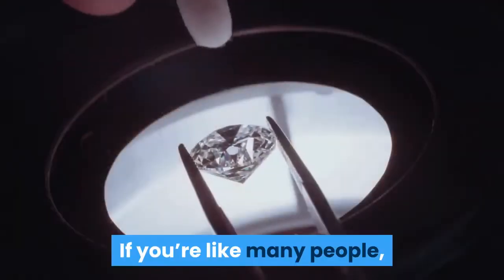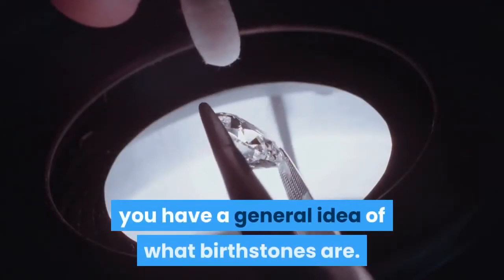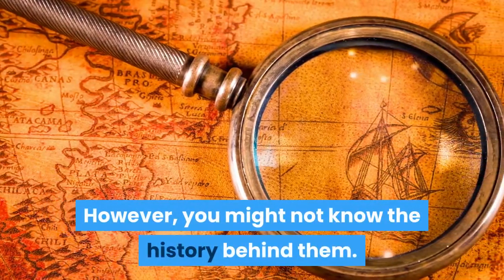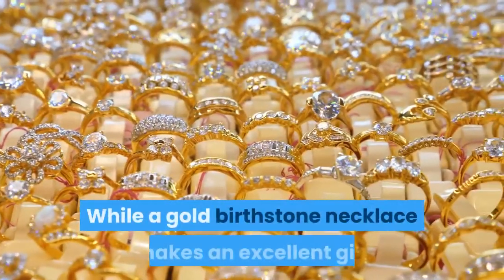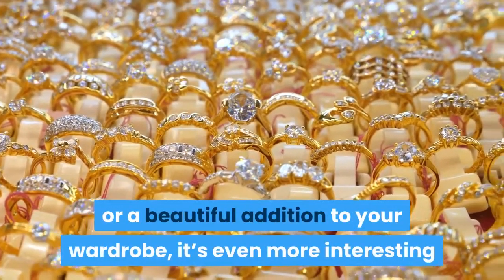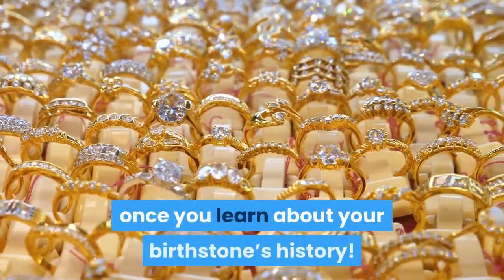Do you know your birthstone? If you're like many people, you have a general idea of what birthstones are. However, you might not know the history behind them. While a gold birthstone necklace makes an excellent gift or a beautiful addition to your wardrobe, it's even more interesting once you learn about your birthstone's history.